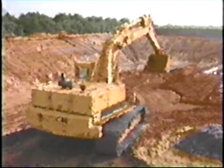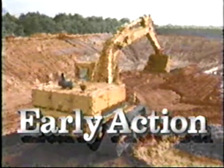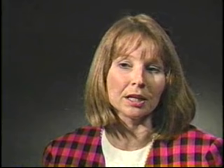If EPA determines that the site may be a threat to the community or the environment in the near future, the agency will perform what is called an early action at the site. Early action really addresses imminent threats such as surface soil that children could eat. What we would do is go in and remove the source of contamination — get in there quickly and get the risk reduction.